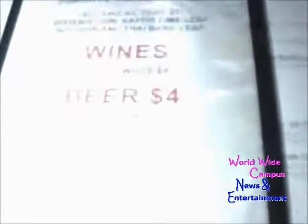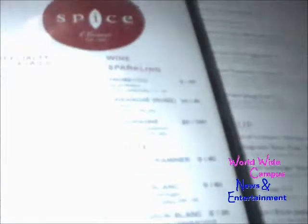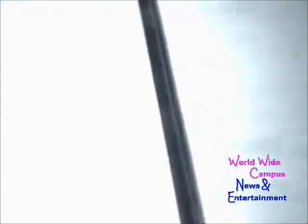Happy Hour features cocktails, wines, beers — four dollars. Also on the specials, we have specialty cocktails, wine — sparkling and white — everything together with the Thai food.